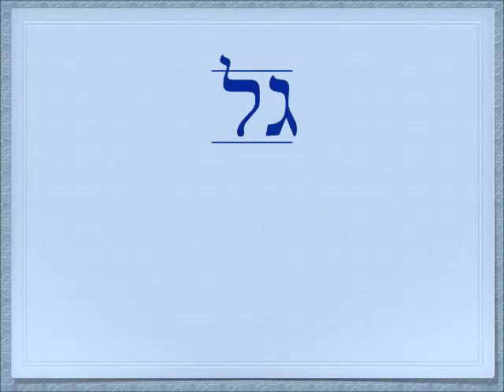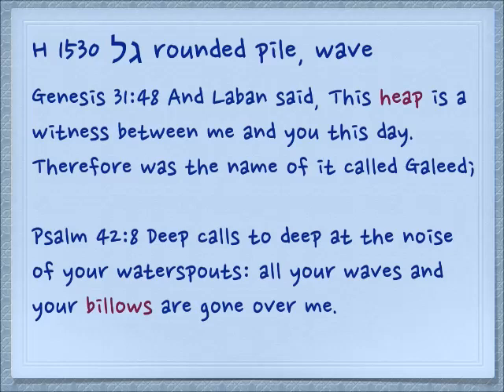If you remember, the Gimel has to do with your feet. Remember there's a little high-heeled shoe there to remind you of that — of going places or perhaps kicking something with your foot. And the Lamed has to do with moving in a direction or possibly learning something. The basic form Gal has to do with things that are rounded, and we're going to see almost everything in this group has something to do with being round.